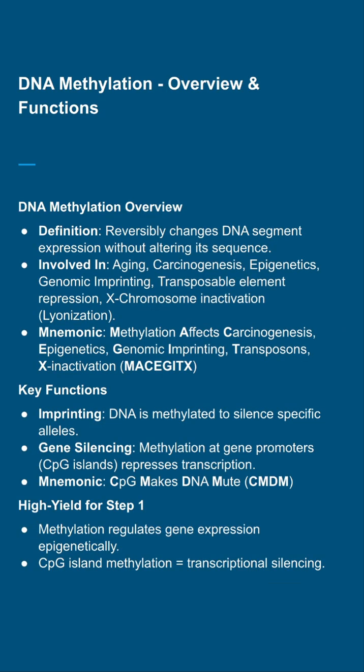DNA methylation reversibly changes gene expression without altering the DNA sequence, playing a role in aging, carcinogenesis, epigenetics, and more. For Step 1, focus on its key functions: imprinting silences specific alleles like in Prader-Willi syndrome; gene silencing at CpG islands represses transcription, often seen in cancer; and X chromosome inactivation, also called lyonization.